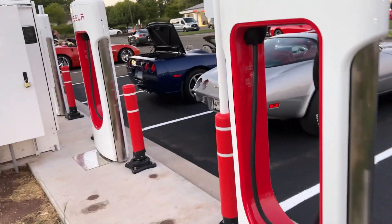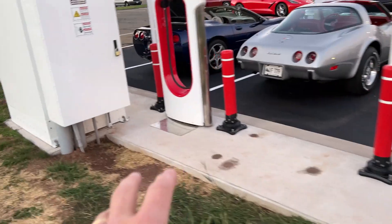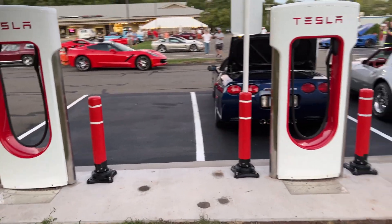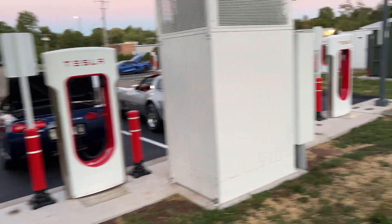Let me also point out a couple of features here. This precast hunk of concrete is all assembled in one big chunk with four charging stalls and a cabin — the transformer. That all gets delivered in one piece, lifted right off the back of the truck.